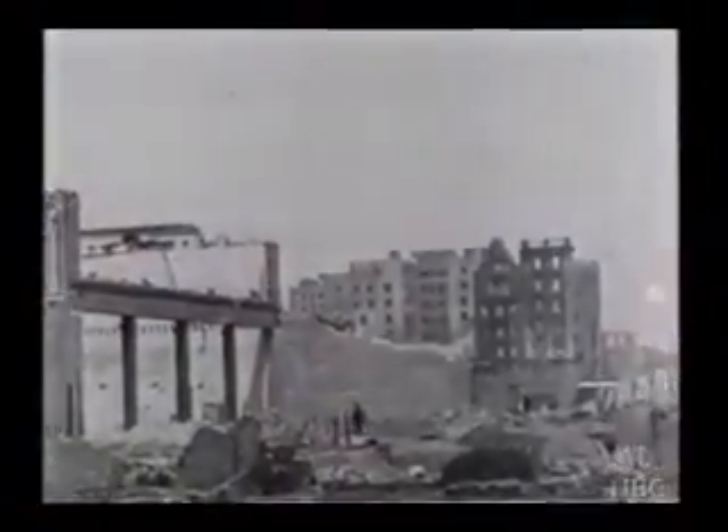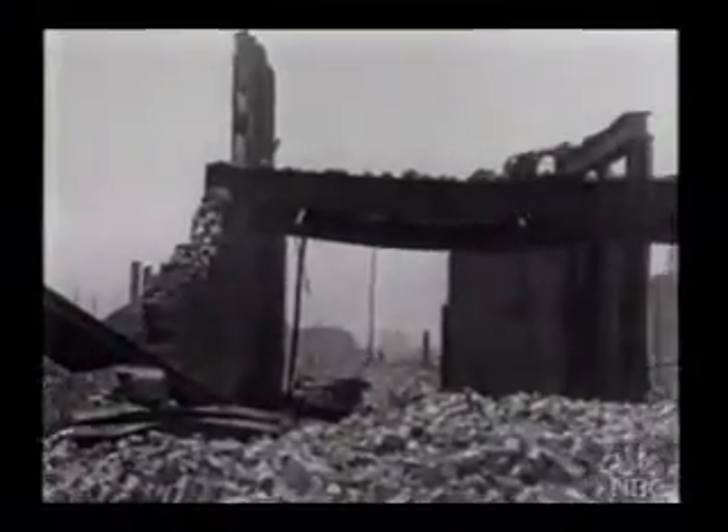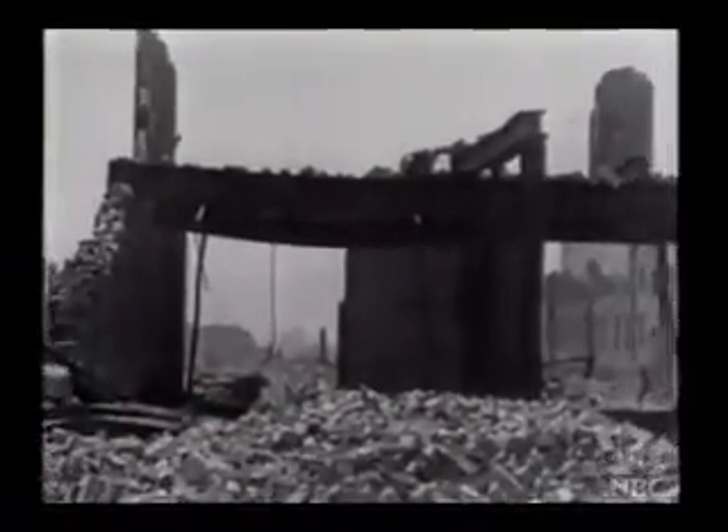We know what happened 100 years ago in the great quake of 1906: thousands dead, hundreds of thousands homeless. It was as if the streets themselves had turned into great waves — great tsunamis of cement. What could happen next time?